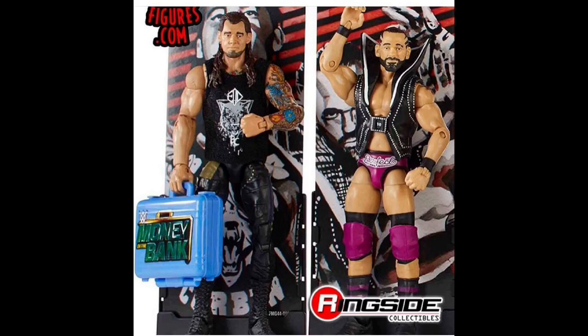Ty Dillinger comes with that awesome jacket he comes out with. He's in a nice purple-pinkish attire — the trunks, the pants, the knee pads. Man, I'm so excited about this one. Definitely look out for a review of that figure.